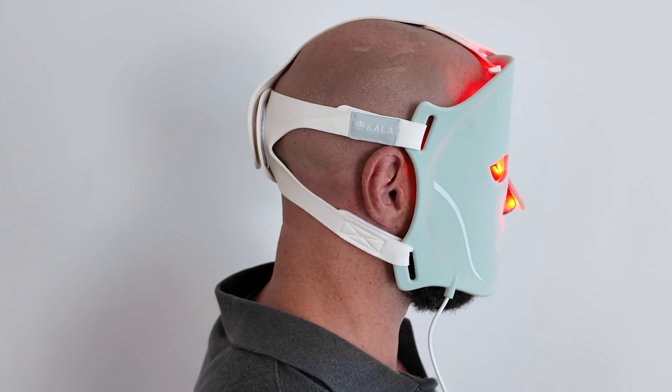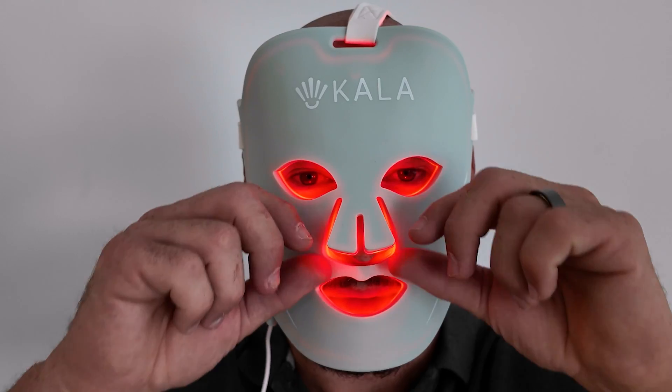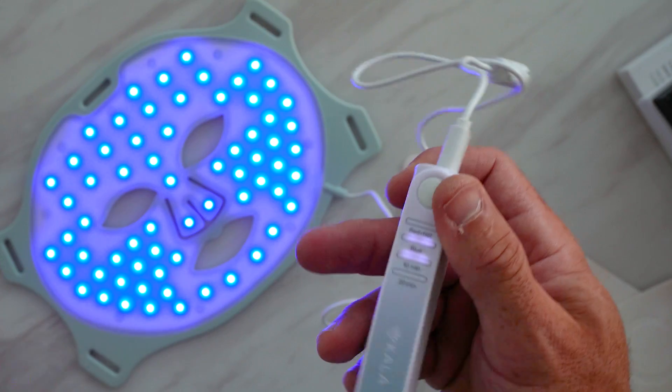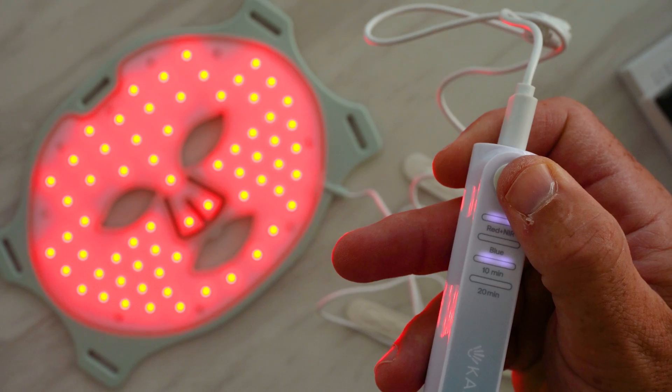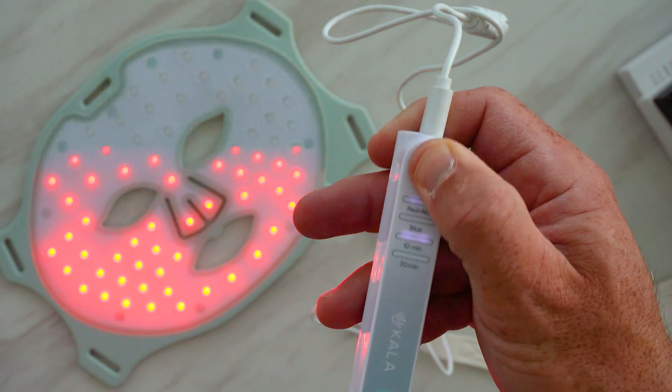Sure, it is quite comfortable to use. I can breathe, I can talk, I can wear it for a long time and it doesn't move. But the nose and jaw contact isn't very good. You also don't get much coverage at the top of the head or down by the jawline. As for the wavelengths, you're getting good therapeutic red and also near-infrared light. And there's some blue in there as well if you're worried about acne or eczema. But it doesn't have green or amber or deep near-infrared.